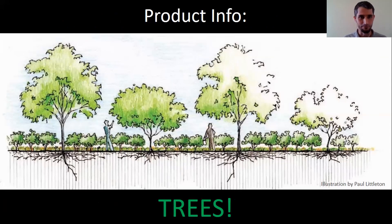We're going to be talking today about how we can get all of these benefits by integrating trees into our farms.